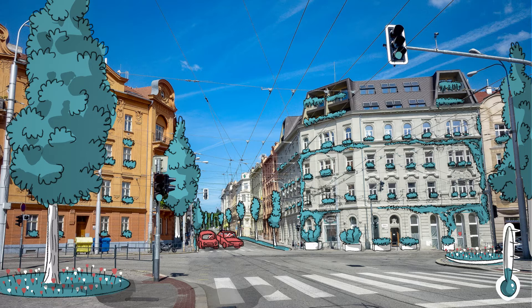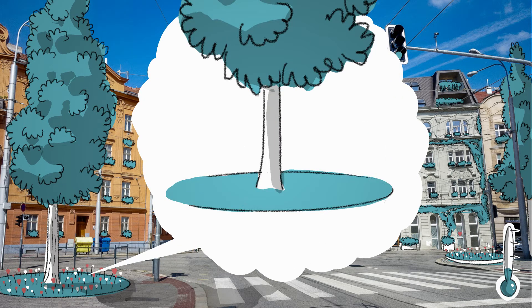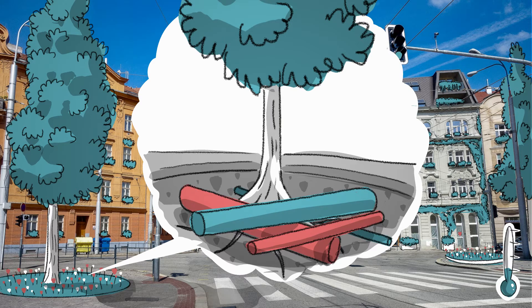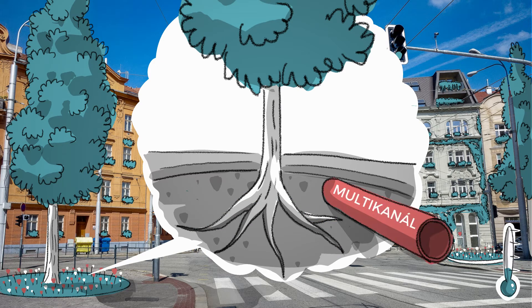When planting a tree, it's also necessary to ensure that there are suitable conditions for its further growth. The roots need a space similar to that of the crown, which is often a problem due to utility networks. The solution of underground networks will have to be adjusted in the future so that there is still room under the streets for tree roots.